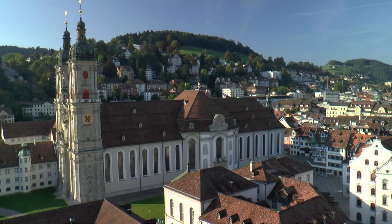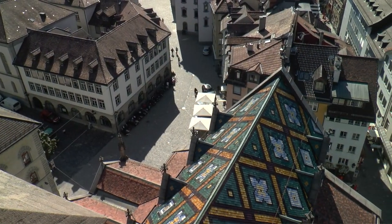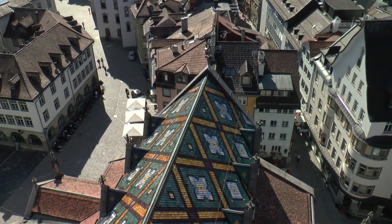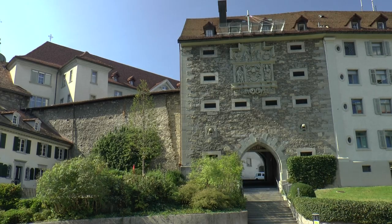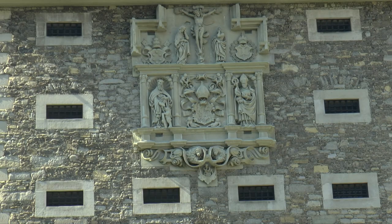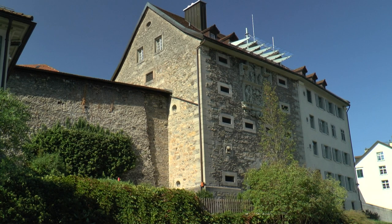The tower of the church can be climbed and the effort rewarded with wonderful views of the monastery and old town. Through the Karl Gate, the monastery district can be entered.